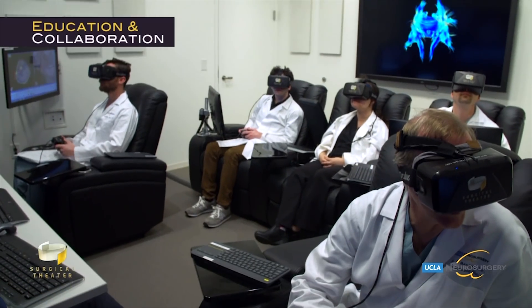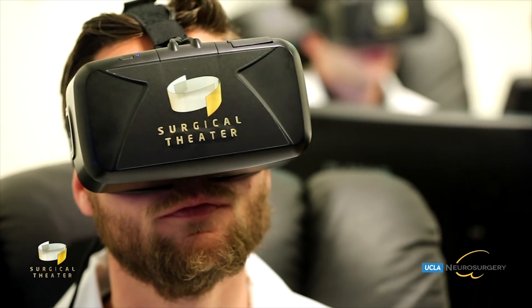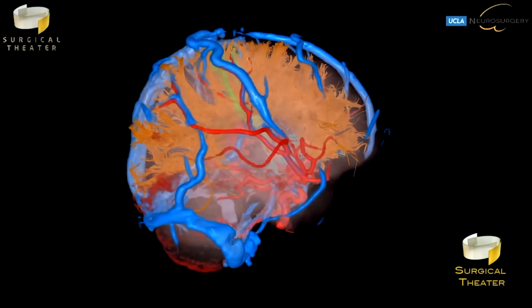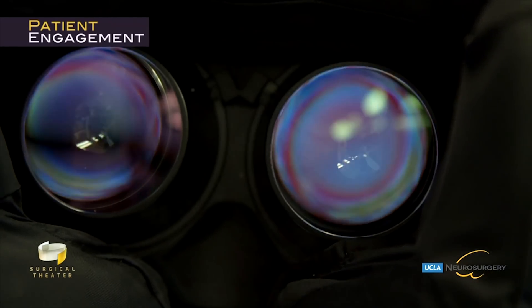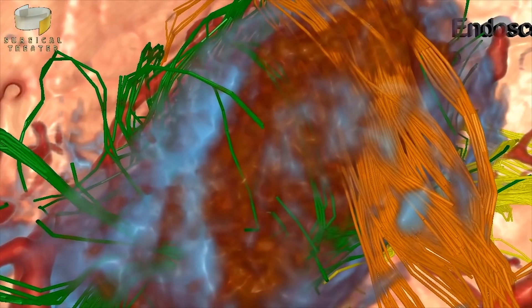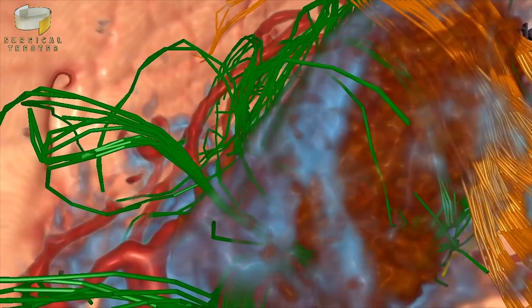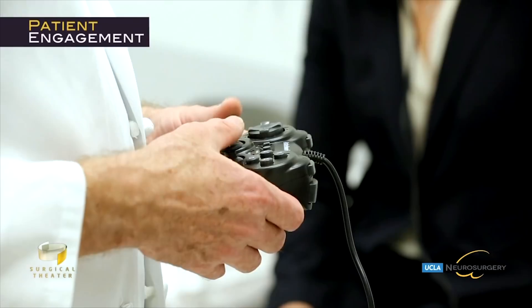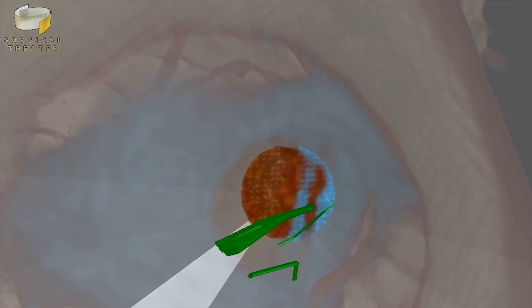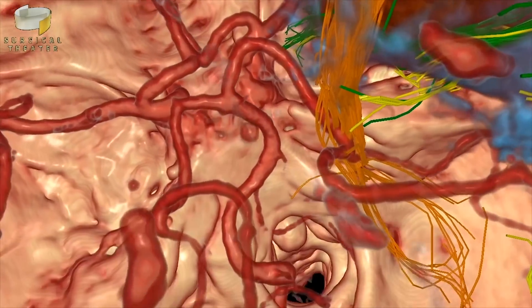We're seeing a lot of potentially really transformative opportunities to use VR in healthcare. The partnership between Intel and Surgical Theater is currently in a pilot phase with a number of hospitals in New York City. Surgical Theater software creates 360-degree VR models of a patient's brain from numerous CT and MRI scans. Neurosurgeons then hand a VR headset to their patients, and together they take a tour of the patient's brain to plan the removal of the tumor or operate on aneurysms and other vascular conditions.